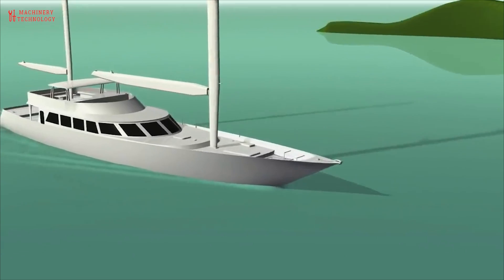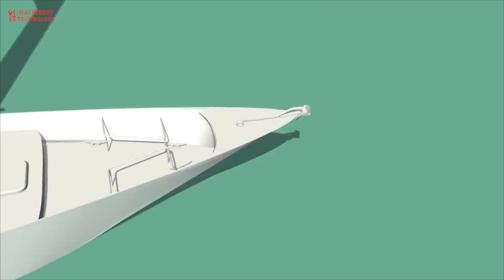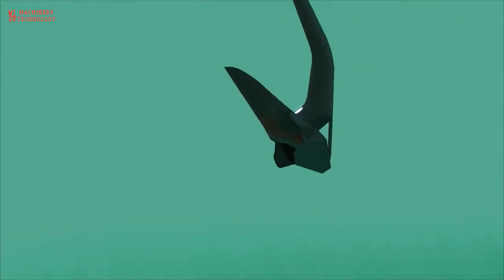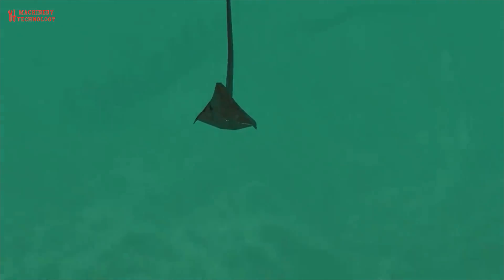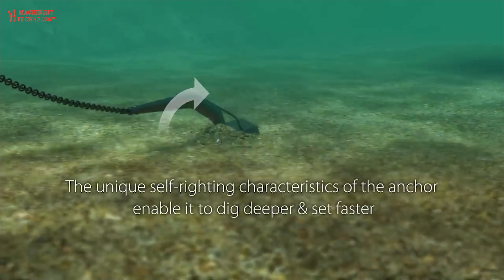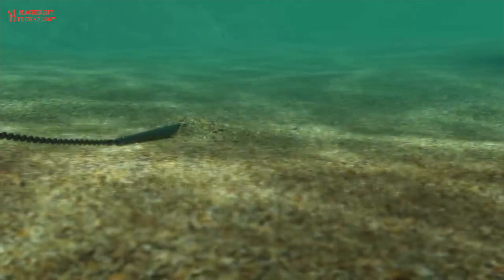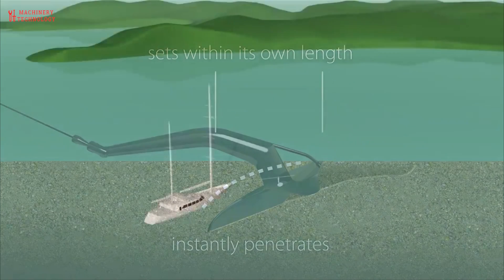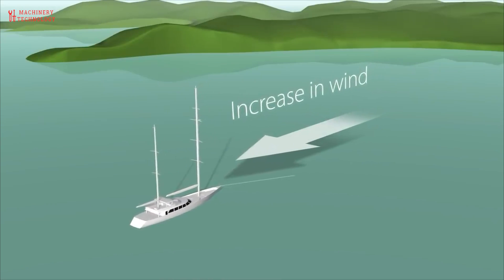To turn the vessel which is coming up the tidal estuary along with the tide, the anchor is dropped on the side towards which the vessel has to be turned. If the vessel is planned to turn on the starboard wheel, the starboard anchor is dropped. Likewise, if it is planned to turn on the port wheel, the port anchor is dropped. This is done to avoid the anchor chain going across the stern of the vessel after the swing.